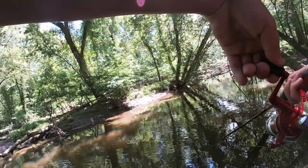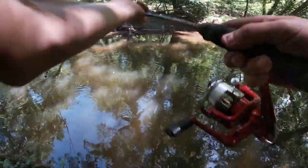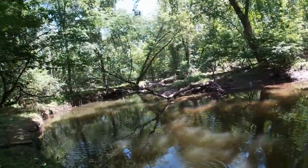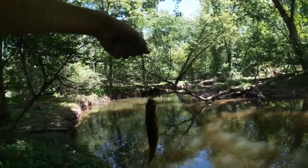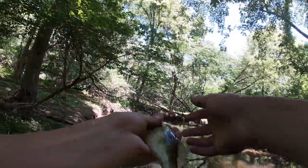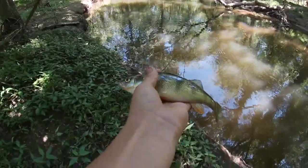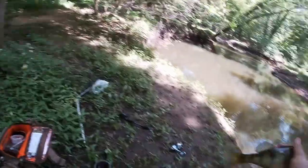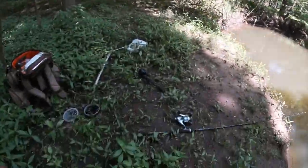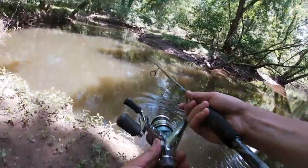Oh, that's one! That's one! Let's go — yellow perch! You guys see that? Nice yellow perch. Get a release on him, nice. Check this out.